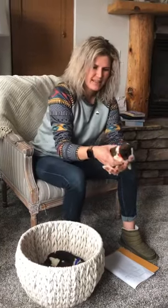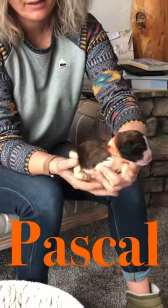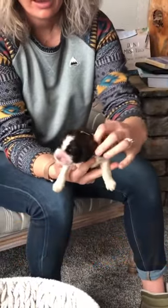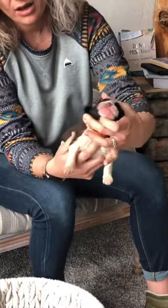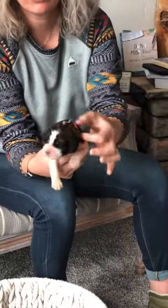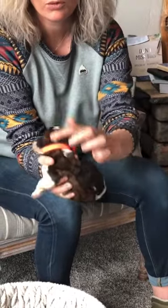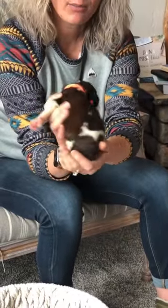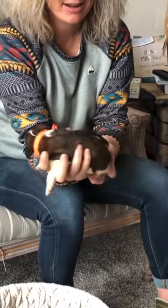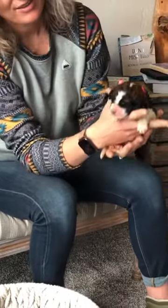First up we have Pascal. Pascal is a tri male. He's got a partial white collar — it goes underneath all the way around to here, so there's a little part that's not white. But he's got this beautiful white line down his head, white around the back, white on his legs, and a fun little white tail. This is Pascal.